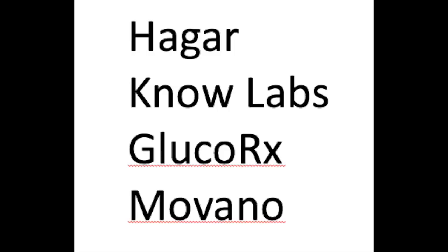In the prior video, we had four radio frequency companies: Hagar, Nolabs, GlucoRx, and Movana. Hagar seems to be doing quite well. You may recall that they measure glucose in the venous blood, as opposed to the interstitial fluid — they're the only ones to do that, as far as I can tell. I think it is excellent that they do, given the challenges in correlating blood glucose to interstitial fluid glucose in terms of concentrations, relationships, and timing. Hagar has released some data from their studies with the Weizmann Institute of Science.